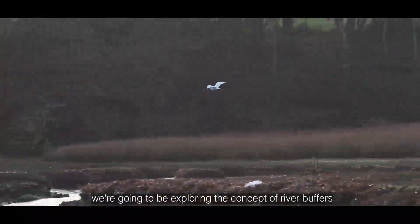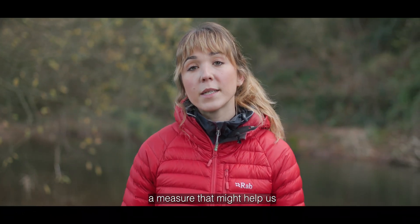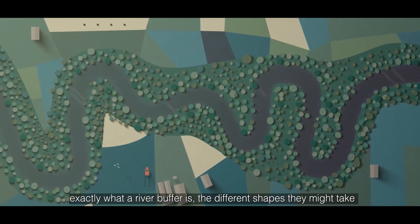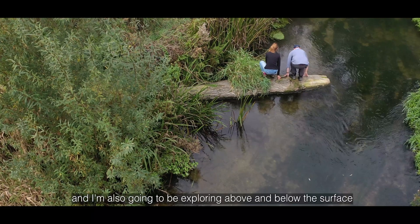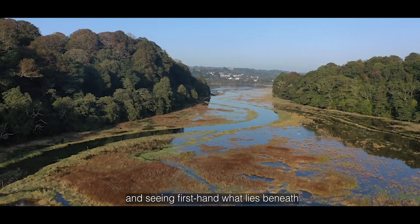Over the course of this film, we're going to be exploring the concept of river buffers — a measure that might help us in restoring our rivers. I'm going to be digging deep to understand exactly what a river buffer is, the different shapes they might take and how they could help. And I'm also going to be exploring above and below the surface and seeing firsthand what lies beneath.